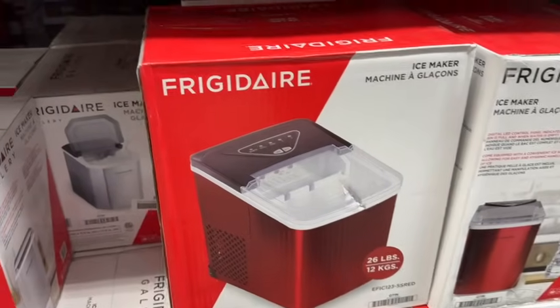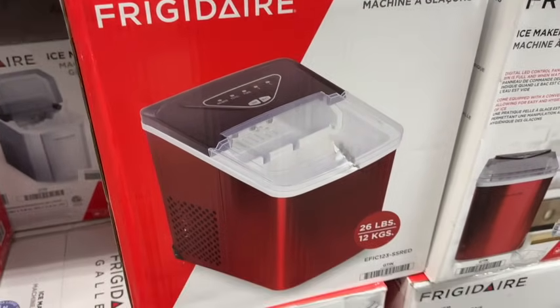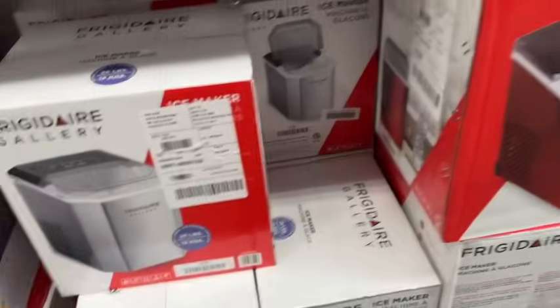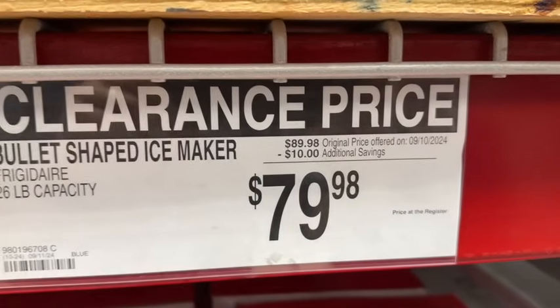Frigidaire bullet-shaped ice maker. This has a 26-pound capacity. They have it in red or stainless steel. $89.98, take $10 off. Clearance $79.98.